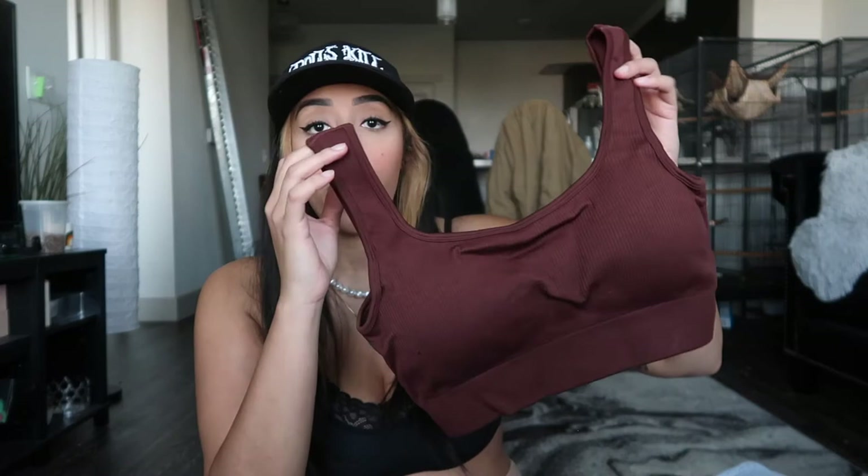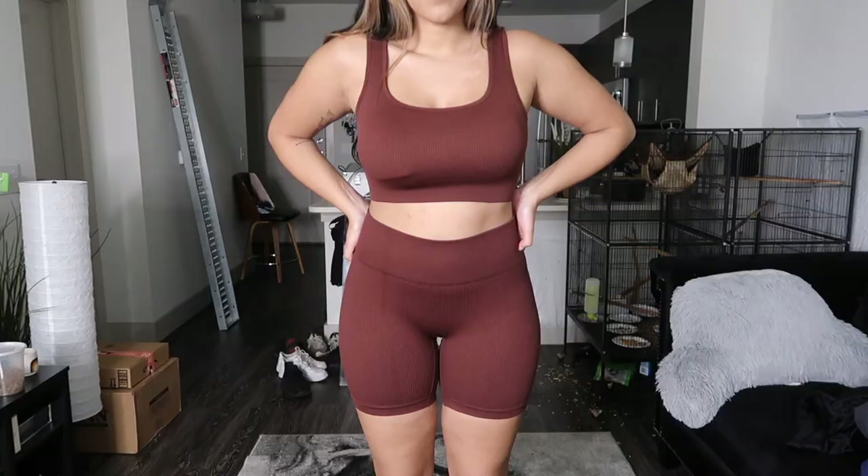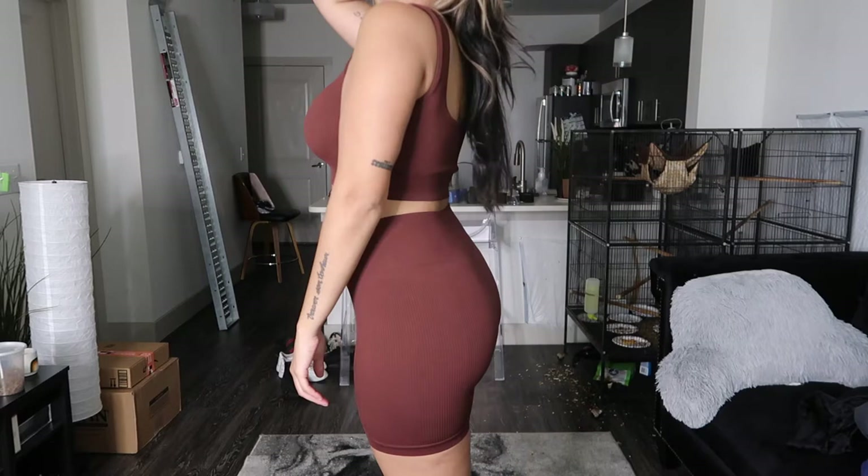I wanted to get a cute workout set athleisure type thing, so surprise surprise, I got a brown one. It's literally a tank top sports bra with padding that's removable — I'm definitely taking those out because it just never looks right. It comes with a pair of biker shorts that are super stretchy and are going to suck you in very nicely.